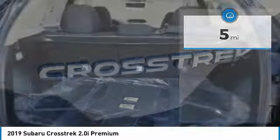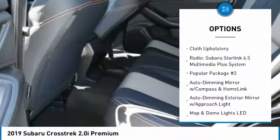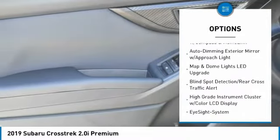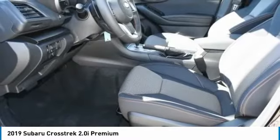Here are some of this vehicle's great options: traction control, dual airbags, air conditioning, power steering, four-wheel disc brakes, electronic stability control, trip computer, CD player, power windows, rear window defroster.